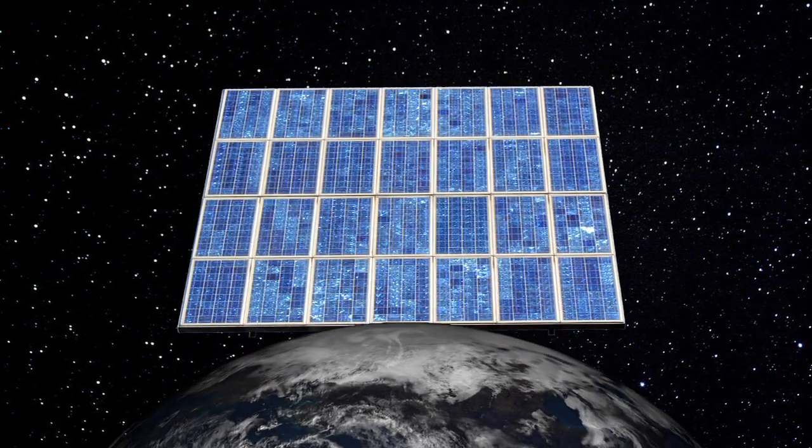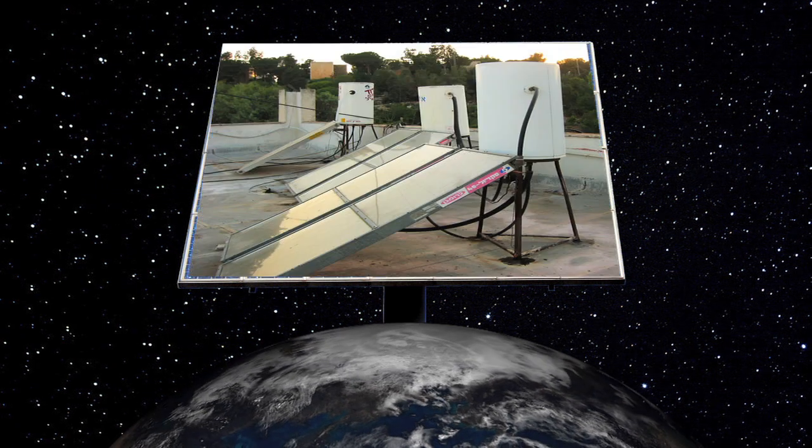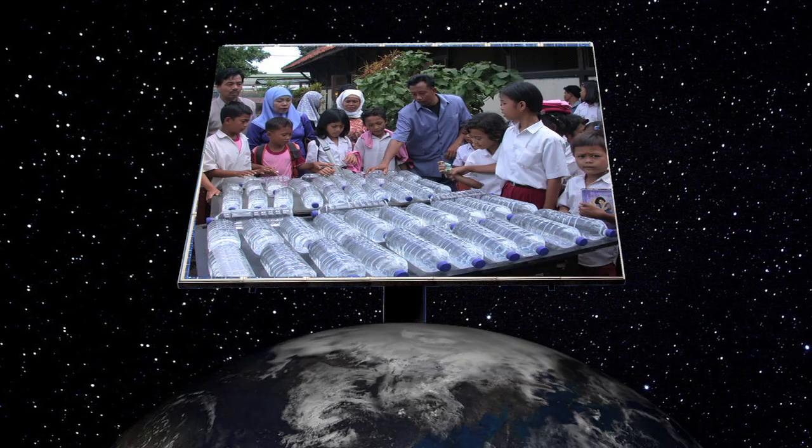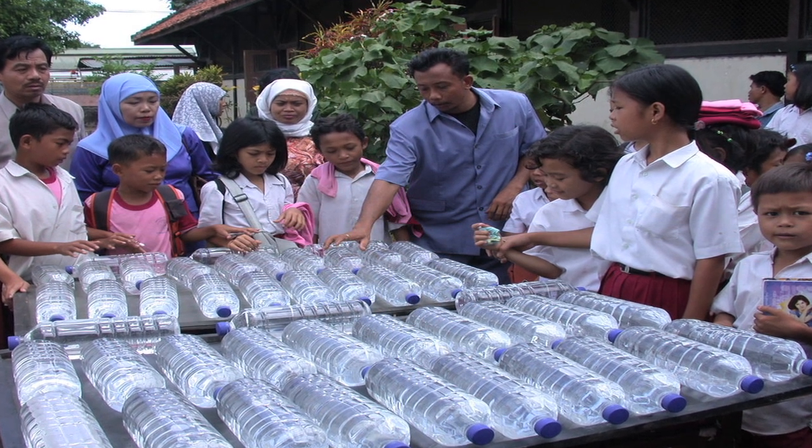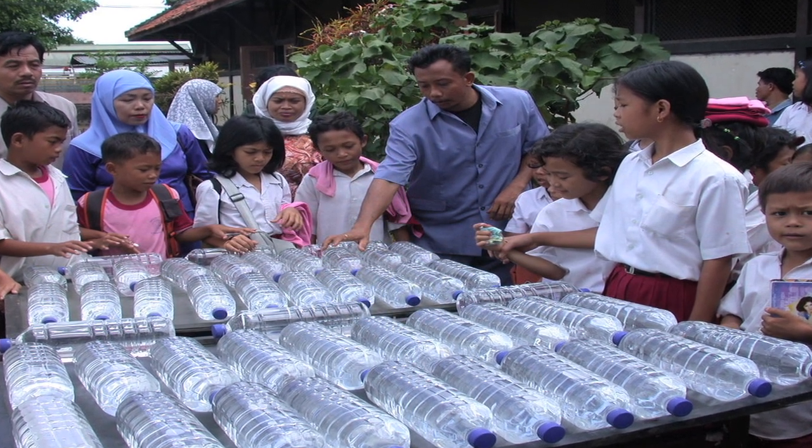Direct conversion of solar energy is being used in many parts of the world to heat water, disinfect water, and provide energy. There are special water bottles that can be filled with dirty water and left in the sun to disinfect the water.